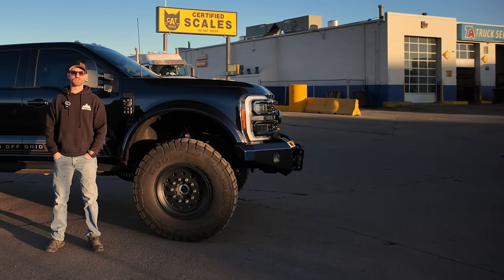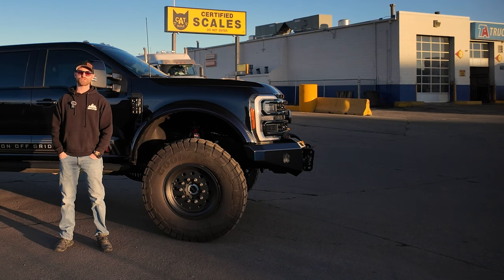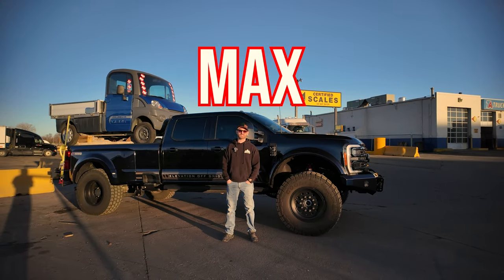We've shown our trucks' ability on trails on YouTube. We've shown our trucks towing 34,000 pounds on the way to expos and shows. So today, this is the F-550 Black Edition Max Payload Test.